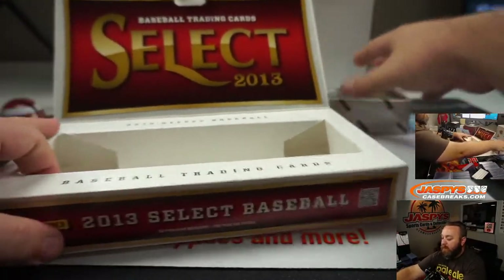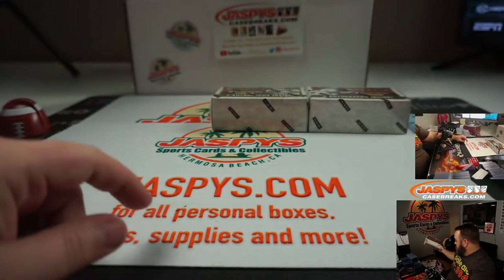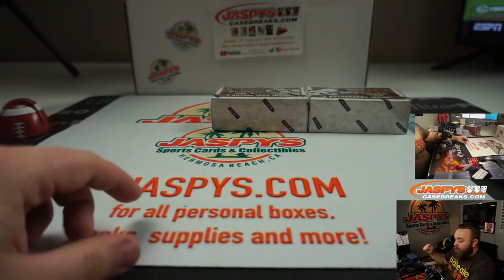Boxes of this and everything else available on Jaspys.com for personal breaks.